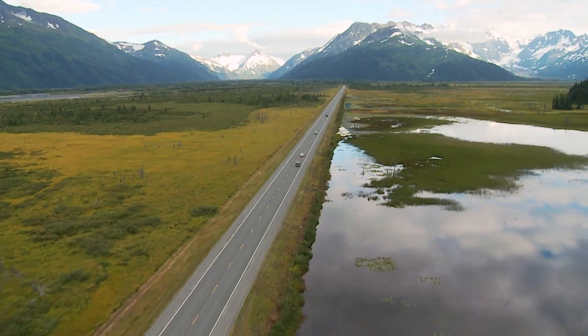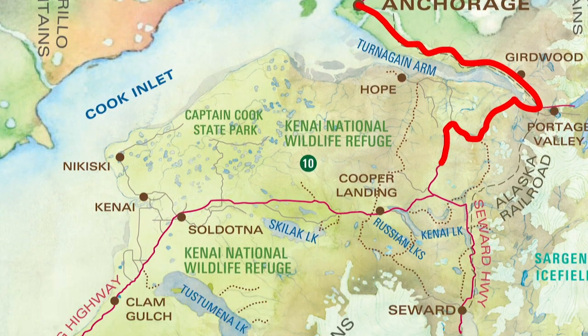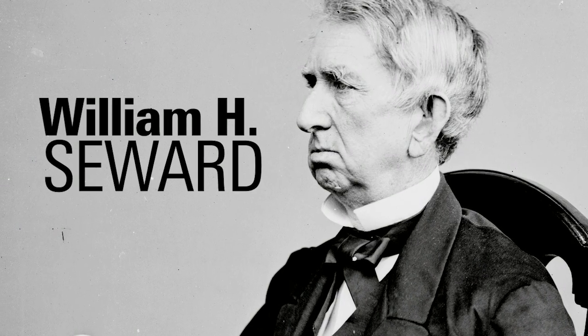Right behind me is the Seward Highway. This is a stretch of road that goes from Anchorage all the way down to Seward. It's named after William H. Seward, the guy who bought Alaska from Russia.